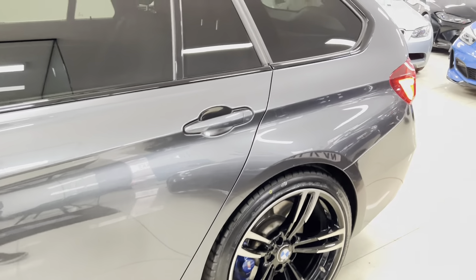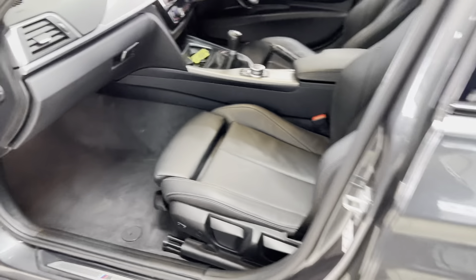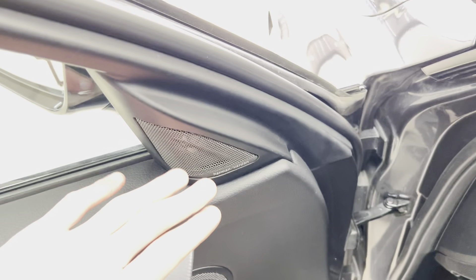Moving around to the passenger side, as you can see everything is looking nice and neat and tidy — a really clean example of the Touring 3 Series. Inside you find the Oyster Highlight Dakota leather, and there are tons of space in the back for the Touring 3 Series — a very well thought through estate vehicle.